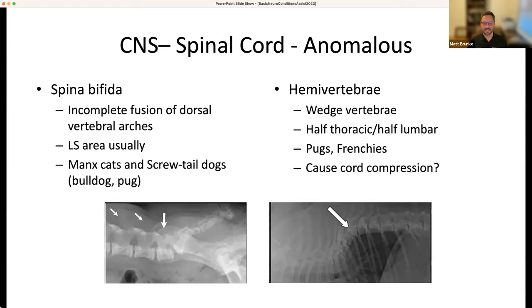Moving into anomalous or congenital conditions: spina bifida is an incomplete fusion of the dorsal vertebral arches, usually in the LS area, seen in certain breeds including cats. Hemivertebrae — butterfly vertebrae that just look weird — will be common for the next 15 years because Frenchies just became the number one AKC breed. They can cause all sorts of cord compression. Looking at the MRI, this dog's spinal cord is nowhere near normal, traveling through a sigmoid pathway already.